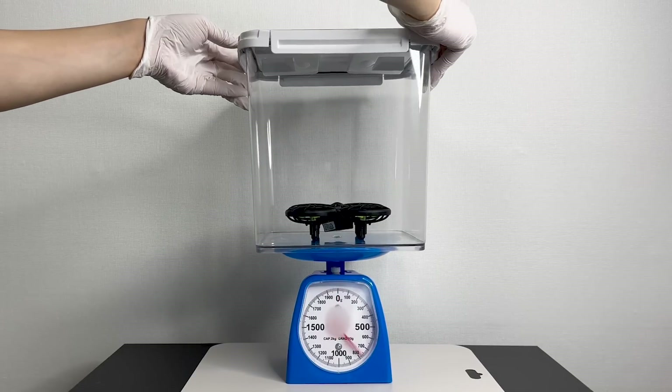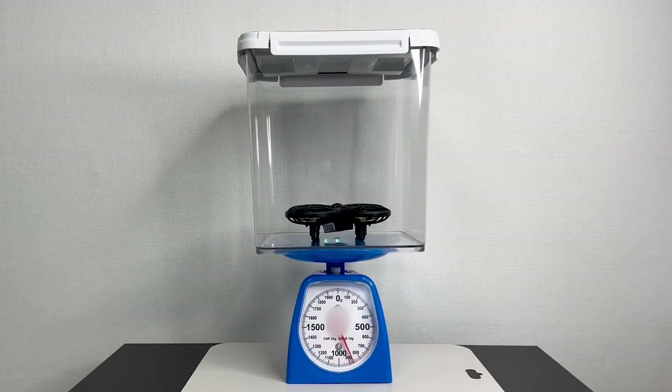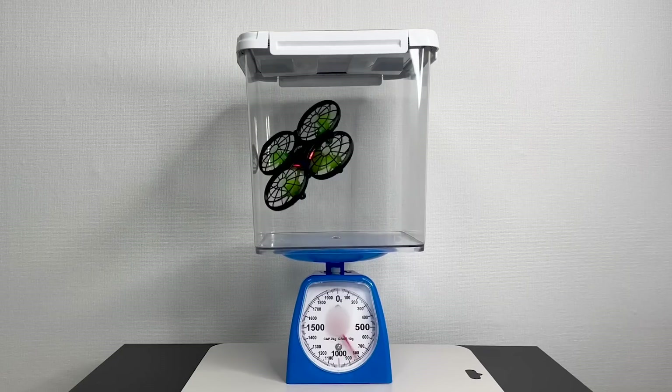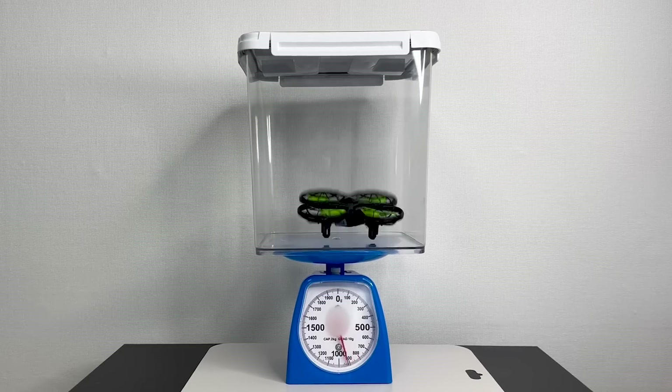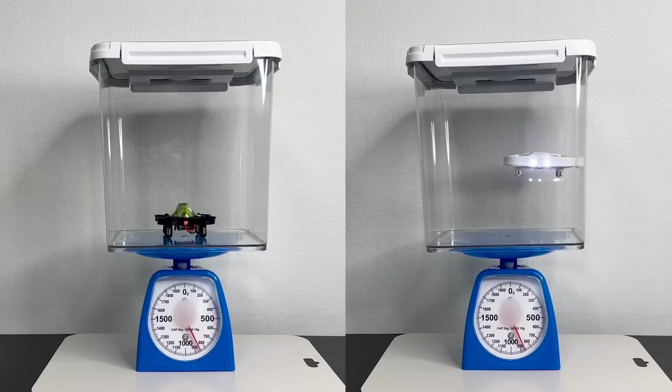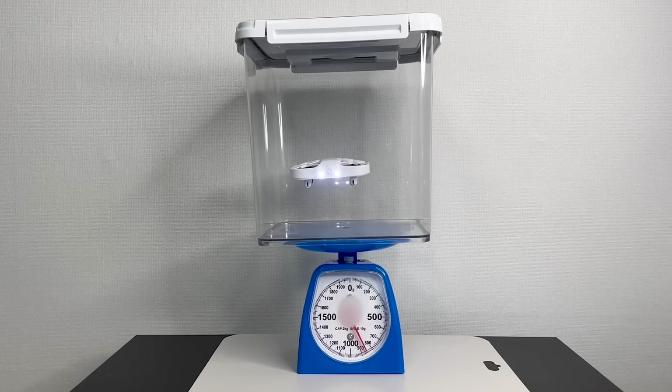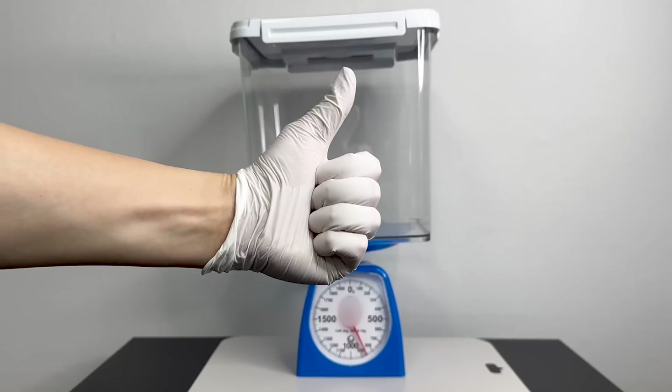Therefore, I immediately placed the drone in a box and attempted to fly it. However, flying it inside the box proved more difficult than anticipated. After purchasing and testing several drones, I eventually identified the ideal drone for our experiment.